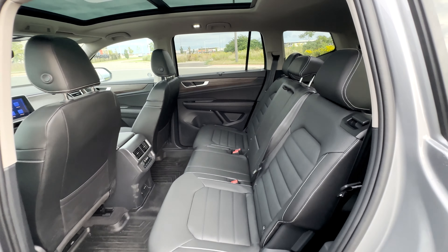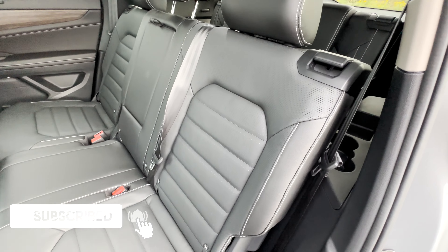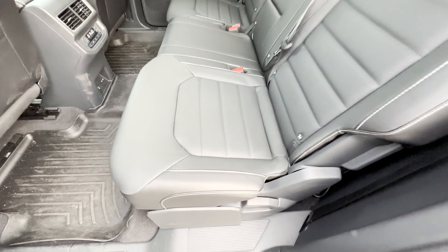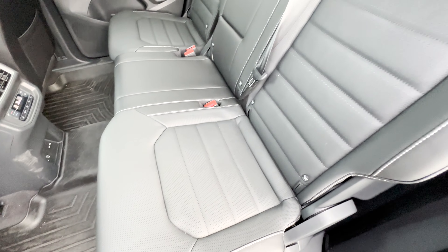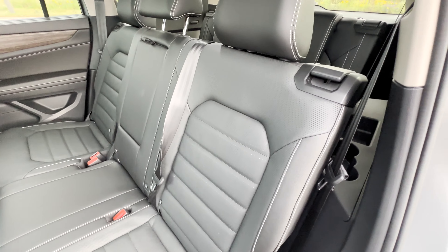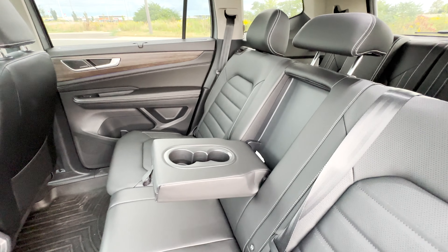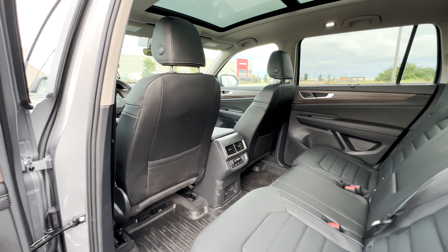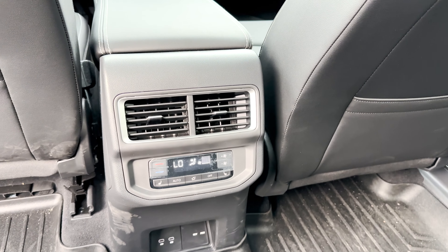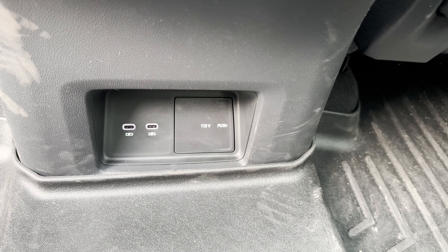Coming to the 2nd row, like the 3rd row these seats are nice and comfortable. You've got nice perforated sections along with a nice layout in the middle. The 2nd row seats can also be reclined a bit, adding to comfort, and you can move them forward and backwards to adjust for legroom. Pulling down the center area gives you cup holders. Behind the driver and passenger seats are map pockets for additional small storage. On the rear console you'll find venting, rear climate controls, USB ports, and a 115V outlet.